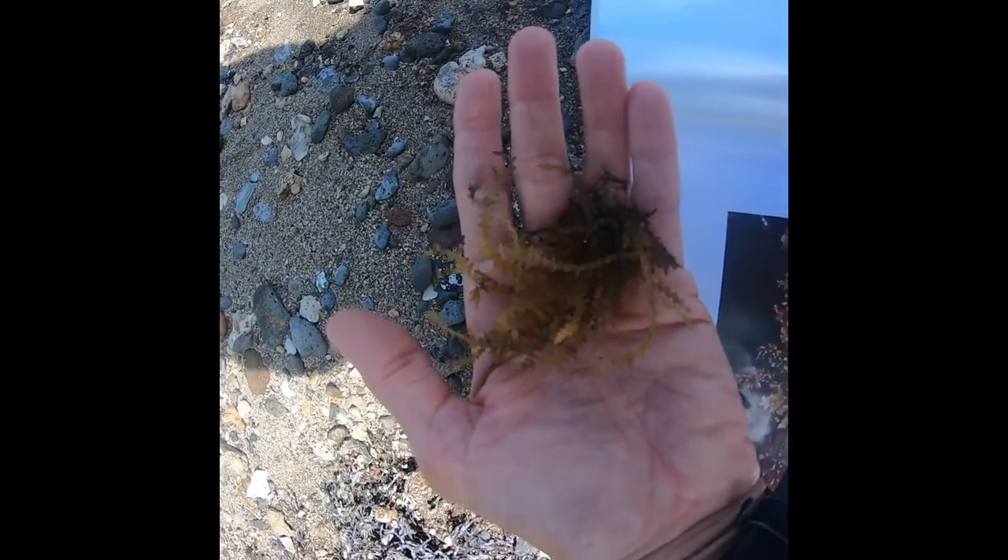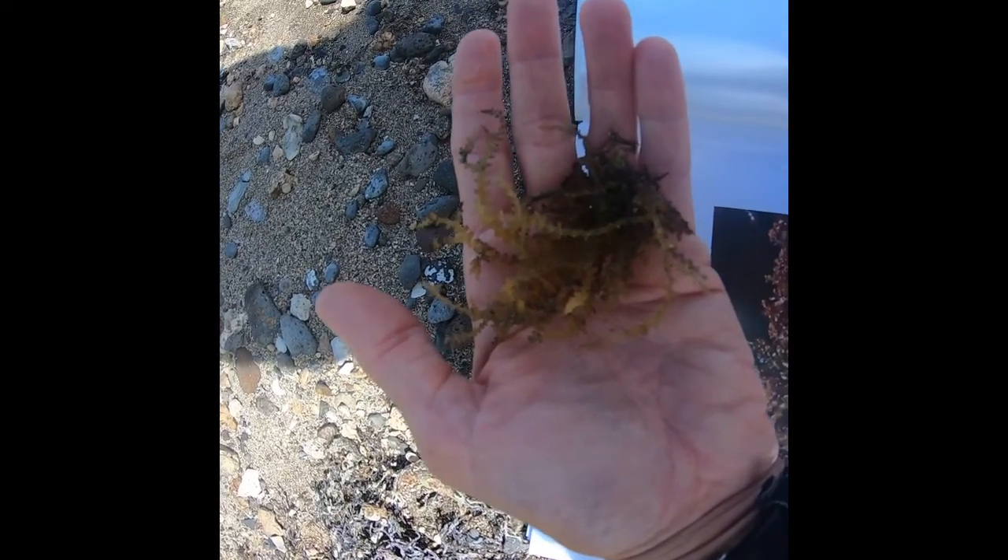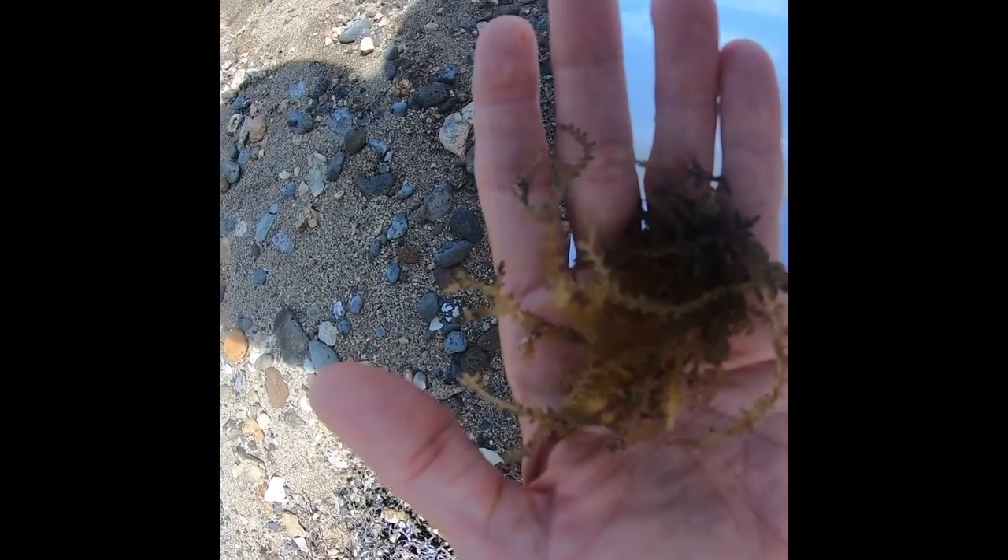Here in my hand we have a piece of prickly invasive seaweed that has taken over our shores. We need to get this off our reef so that our native species can return.